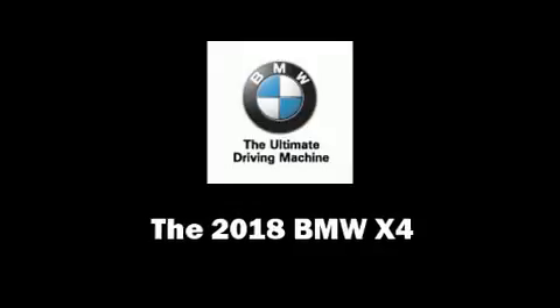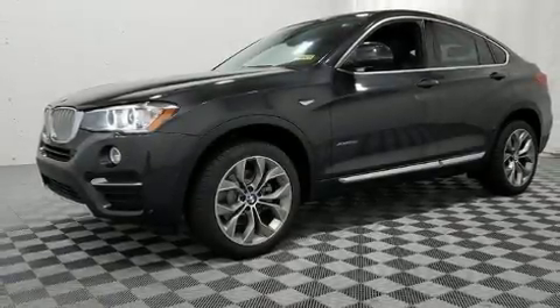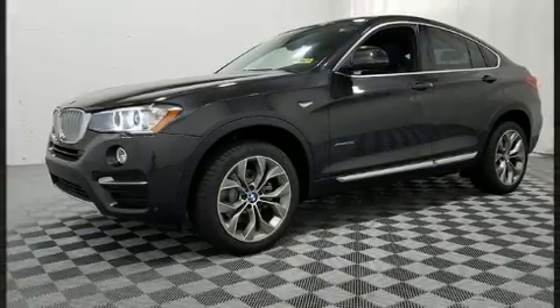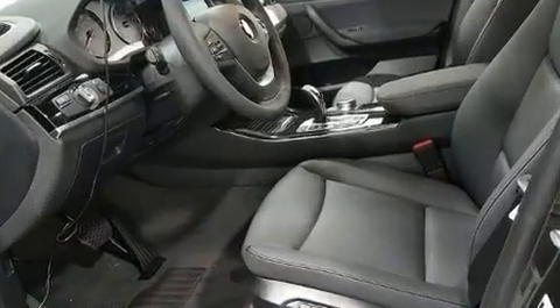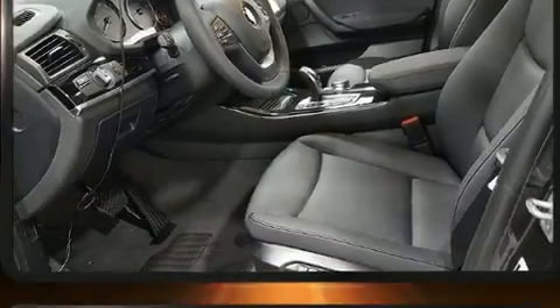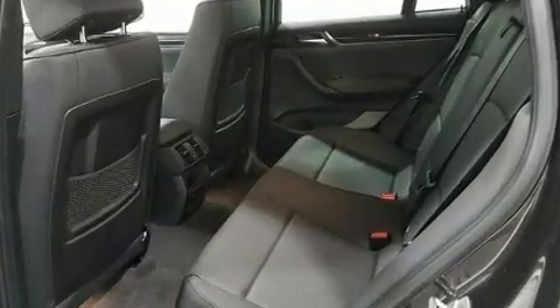You can expect a lot from the 2018 BMW X4. This four-door, five-passenger coupe is waiting for you to take home. BMW made sure to keep road handling and sportiness at the top of its priority list.